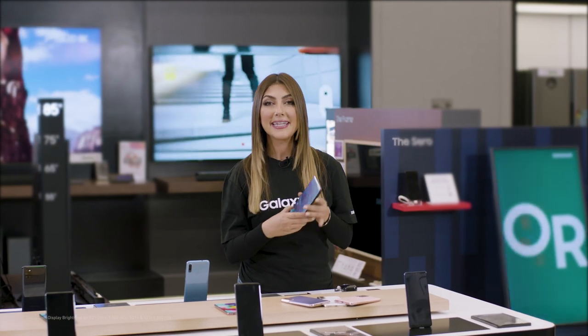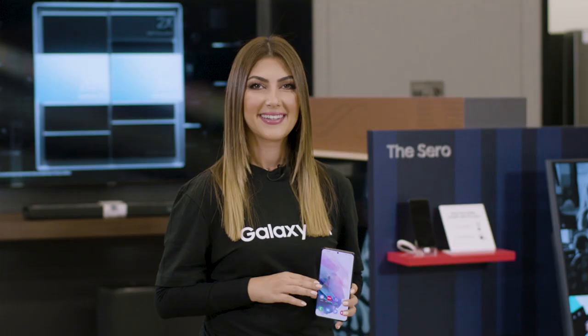Best of all, you can enjoy all that incredible content on a Dynamic AMOLED 2X display — the brightest and most vivid one ever used on a Galaxy. Get yours now to enjoy a pro-grade camera, unbeatable performance, and an incredible viewing experience.